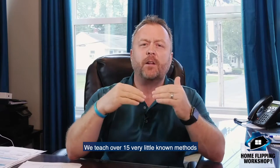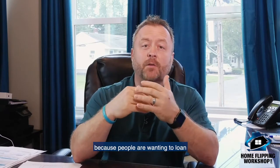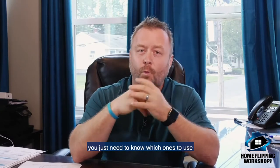We teach over 15 very little-known methods to get money to fund your deals. Getting the money is the easy part because people are willing to loan on a hard asset like real estate — it provides security. You just need to know which ones to use once you find your deal.